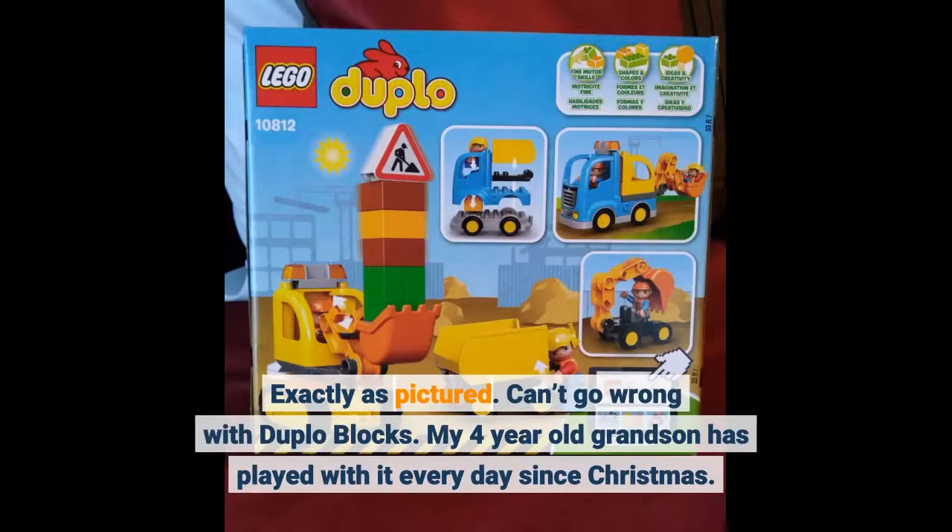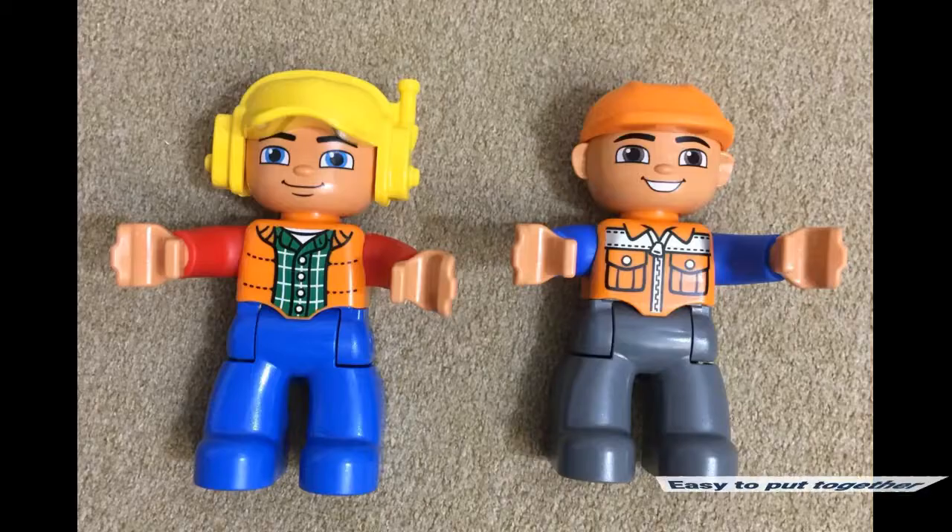Exactly as pictured. Can't go wrong with Duplo blocks. My 4-year-old grandson has played with it every day since Christmas. Easy to put together.